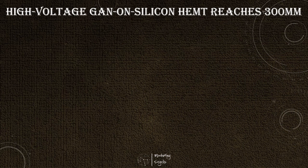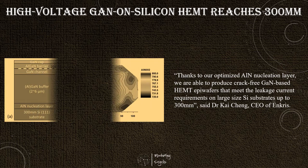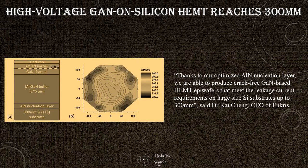A gallium nitride wafer epitaxy and semiconductor company announced that it has demonstrated a series of high-quality 300 mm gallium nitride on silicon HEMT epiwafers of excellent thickness uniformity and low wafer bow for 200, 650, and 1200 volt power applications, paving the way for device processing using more sophisticated 300 mm CMOS-compatible lines.